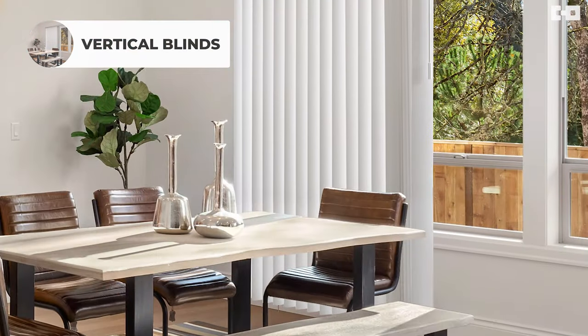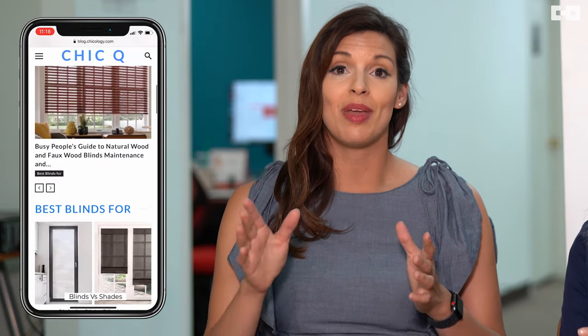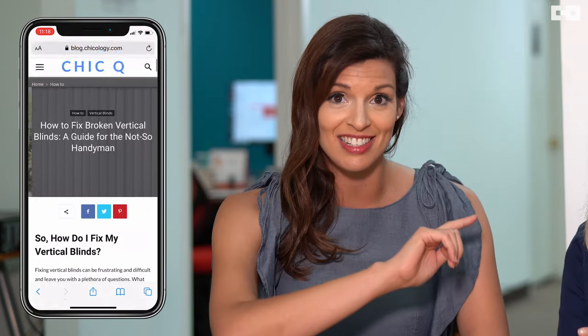The first of these is by using vertical blinds. Vertical blinds are great for sliding glass doors. They are affordable and durable. The only downside is that they can get stuck. You can also check on our website where we have a blog dedicated entirely to how to fix a broken vertical blind.